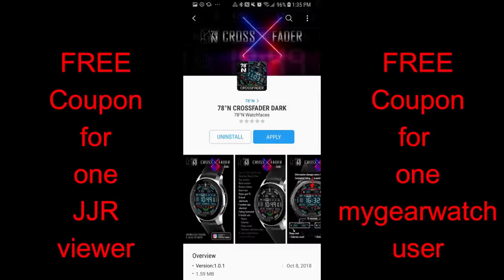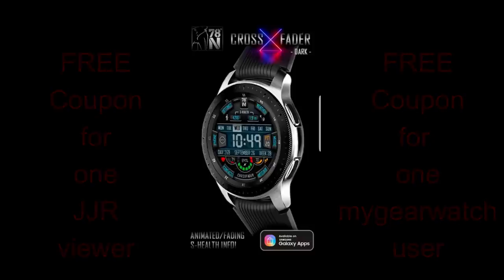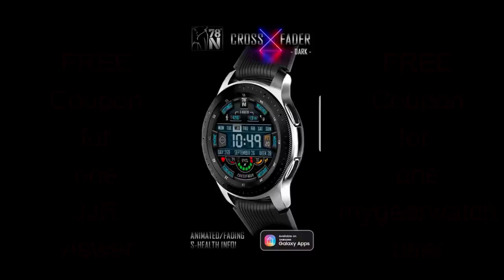Your choice! One coupon is going to a viewer here and the second coupon is going to a random registered user on our watch face community website mygearwatch.com. Okay, enough of my jibber jab — let's go check out these two new faces.